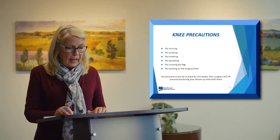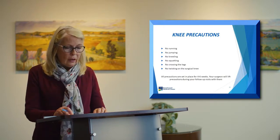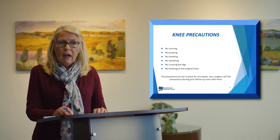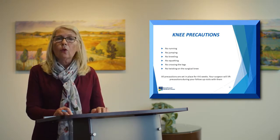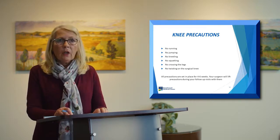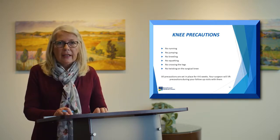For knee replacement patients, your precautions are: no running, jumping, kneeling, or squatting, no crossing the legs, and no twisting on the surgical knee. Many people cross their legs out of habit without thinking. We recommend putting a pillow between your knees when sitting, which acts as a reminder to keep you from crossing your legs.